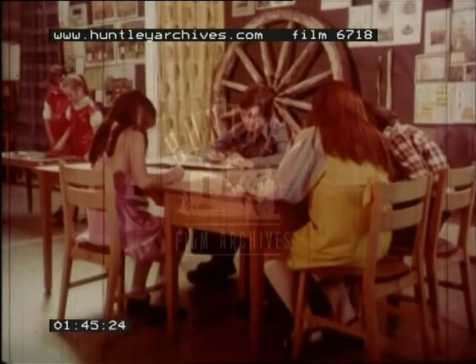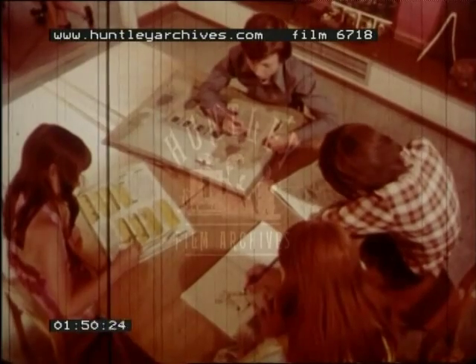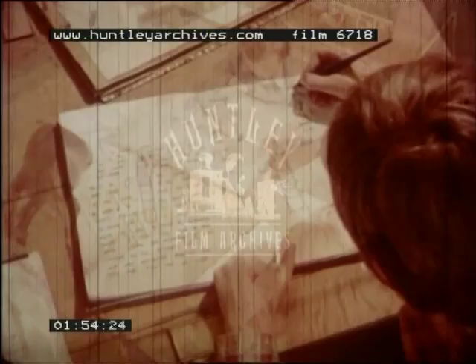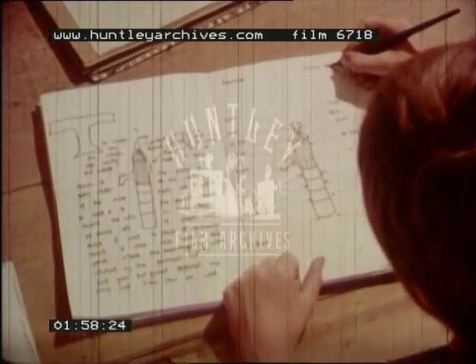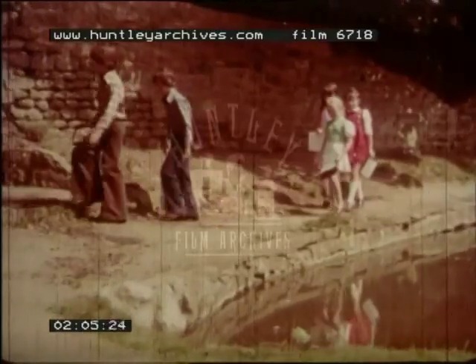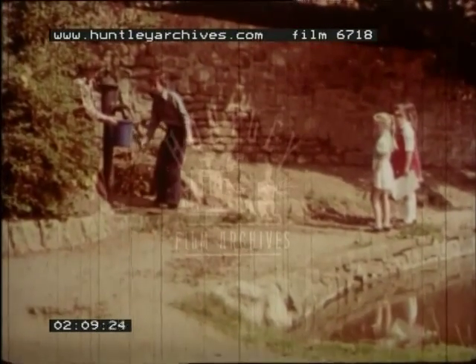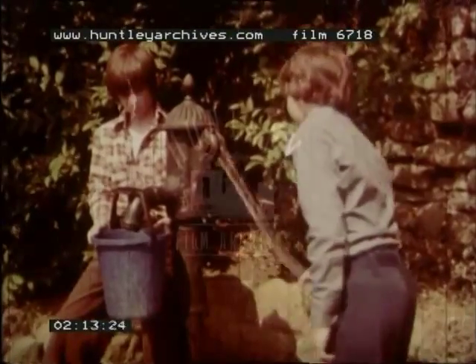These children are learning all about their village. They're drawing pictures of some of the buildings and interesting things that you can see there. This boy is drawing the village pump. Years ago, everyone in the village came to get their water from this pump — there were no taps. They had to pump the water up from a well.